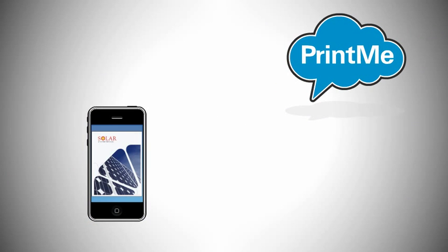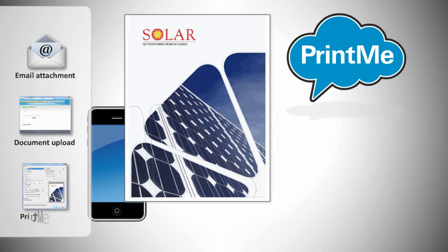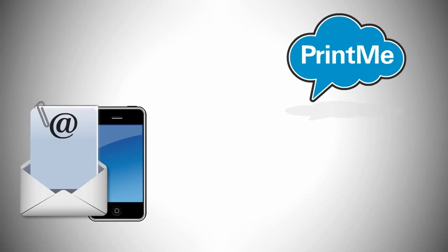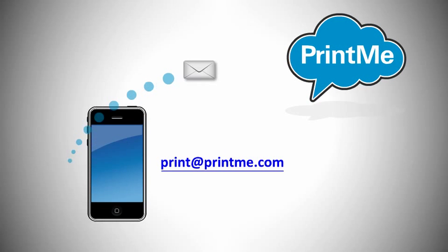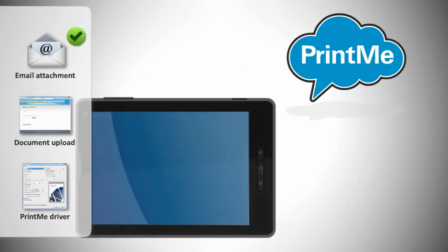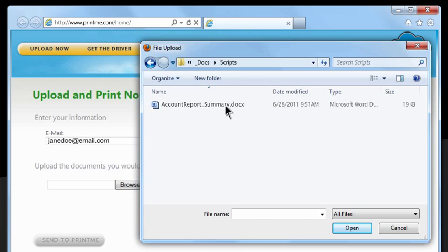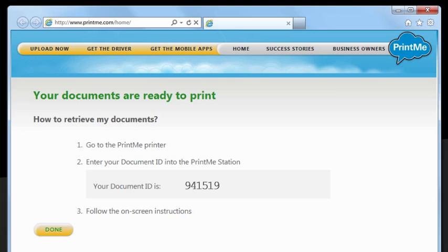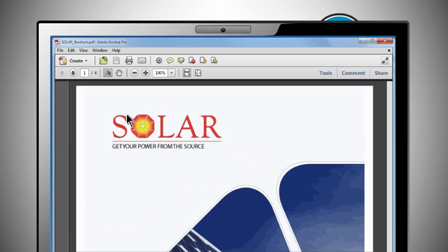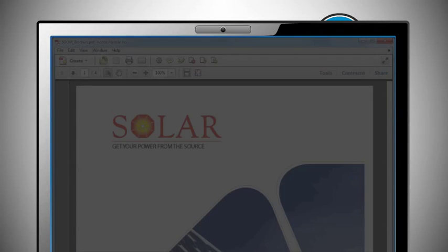Sending a document you wish to print to the PrintMe cloud is easy and convenient. There are three ways to do it. The first is to simply send an email with an attachment to print@PrintMe.com from your smartphone or any device with email capability. You can also use the PrintMe website to easily upload a document using your web browser. And the PrintMe driver lets mobile PC laptop users follow a common file print workflow from any application to upload documents to the PrintMe cloud.